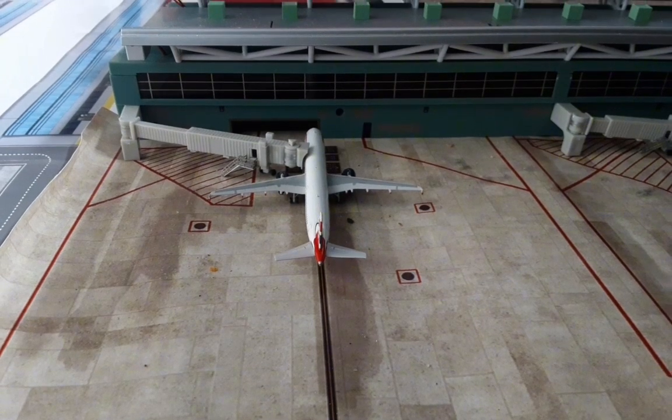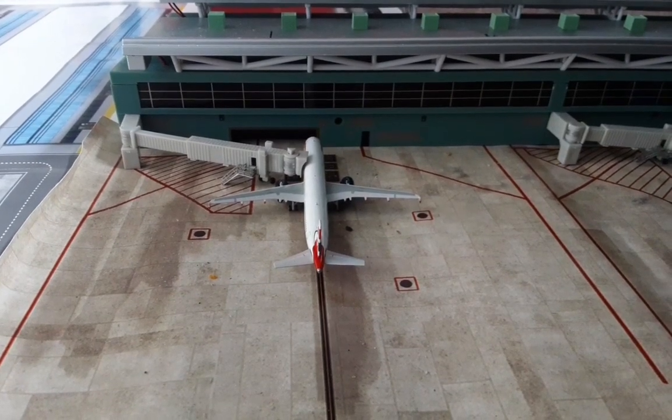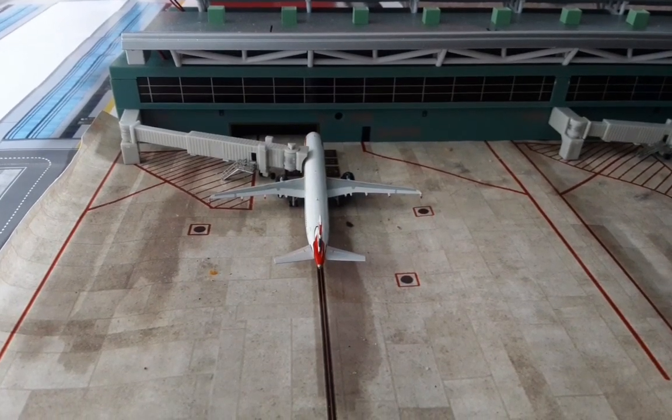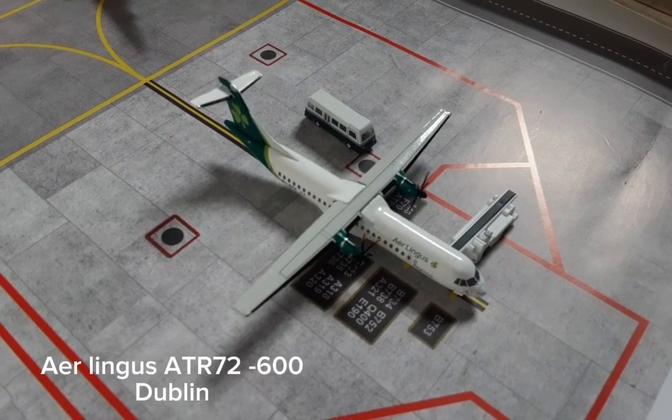Parked here we have this Jet2 Airbus A321. It's arrived in from London and in a short while will be doing its last stint down to London, where it's then wrapped up for the day.